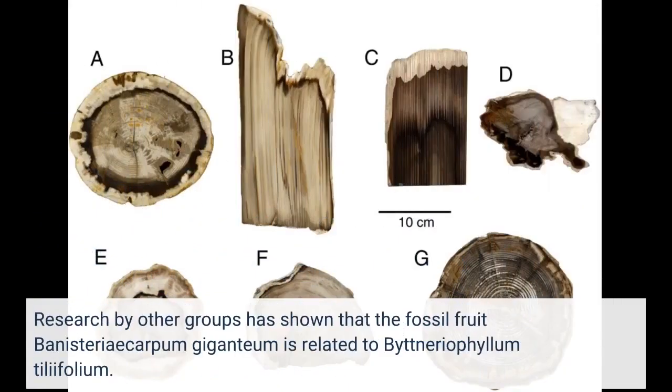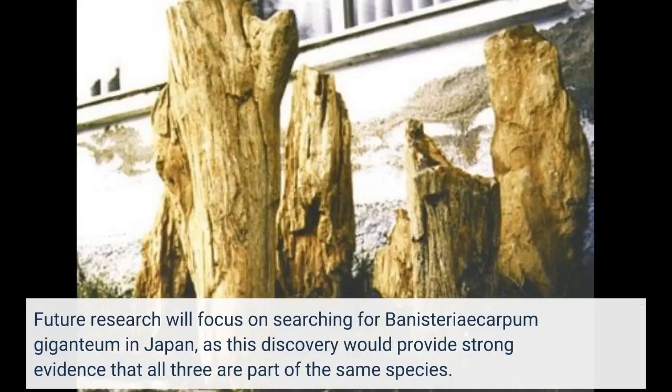Research by other groups has shown that the fossil fruit Banisteriocarpum giganteum is related to Bitneriophyllum tilifolium. Future research will focus on searching for Banisteriocarpum giganteum in Japan, as this discovery would provide strong evidence that all three are part of the same species.